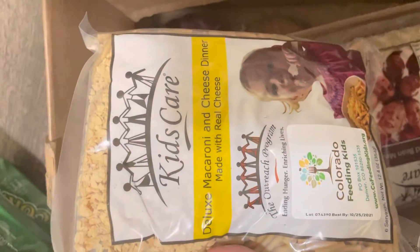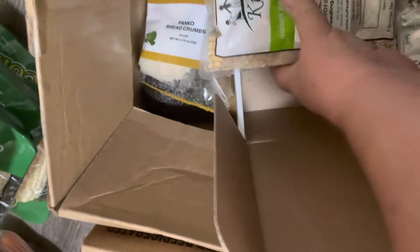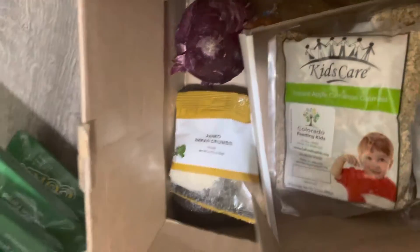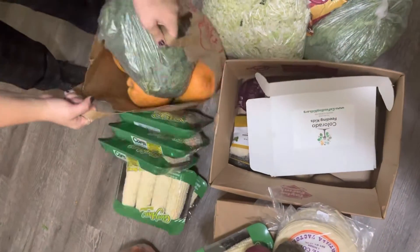Macaroni and cheese dinner made with real cheese. These look like things that can go in my pantry. What is this? Oatmeal! I love oatmeal. There's all kinds of things you can do with oatmeal — it is so versatile.